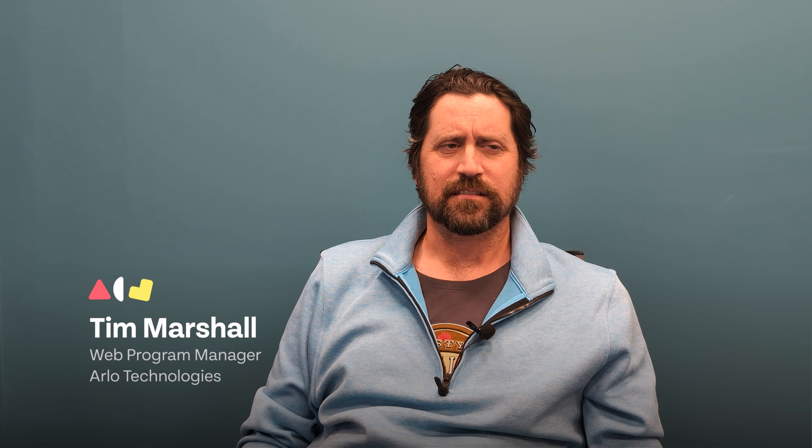My name is Tim Marshall. I've been with Arlo for over eight years. I work in their technical services department. Arlo is a business consumer company, B2C. We compete with Google and Amazon. We're a security camera company.